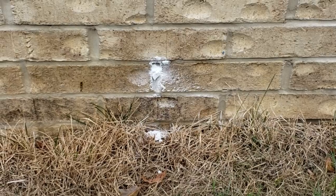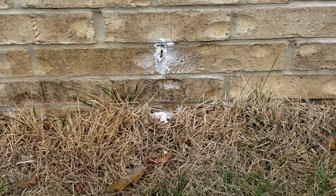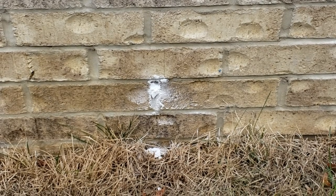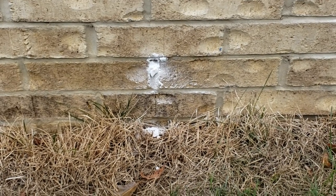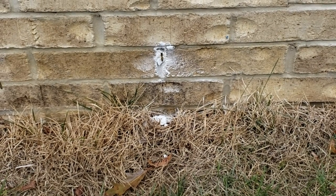Yellowjackets also aggressively defend their nests, so it's best to leave it to a professional to eradicate these pests. Our plan of attack was to treat the weep holes with a residual dust. The dust application flows through the entire cavity and comes in contact with the entire nest. In no time at all, the yellowjackets will be eliminated.